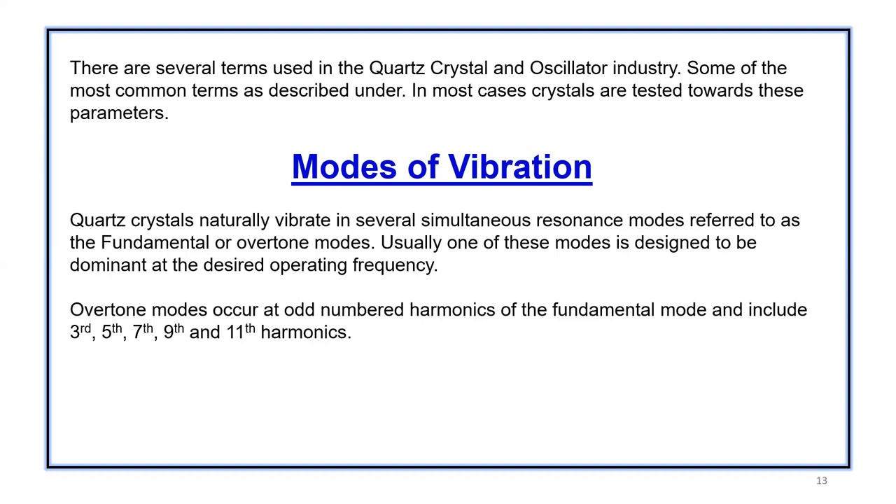Quartz naturally vibrates in several modes simultaneously. These are referred to as fundamental or overtone modes. Usually one of these modes is designed to be dominant at the desired operating frequency. Overtone modes occur at odd-number harmonics of the fundamental mode, including third, fifth, seventh, and ninth harmonics. So basically a fundamental crystal is the first overtone, and then we have third overtone, fifth overtone, seventh overtone. Each crystal can be measured on these overtone frequencies based on design-specific or customer-specific requirements.